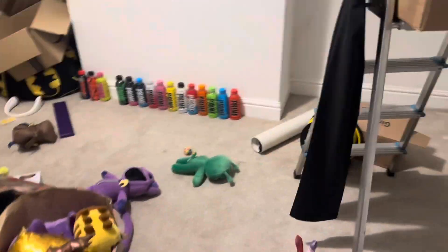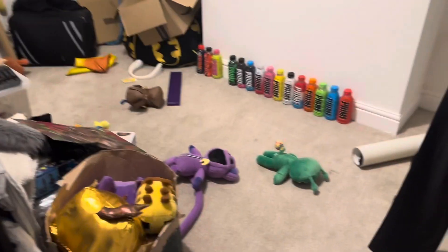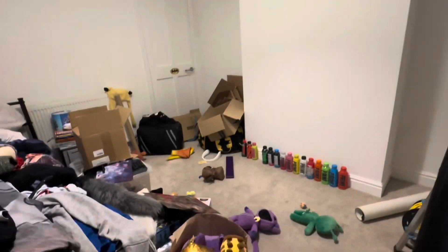So this is my room currently messy, but in today's video we're going to completely change it and make it my dream gaming setup. Yeah, this is the state of my room.